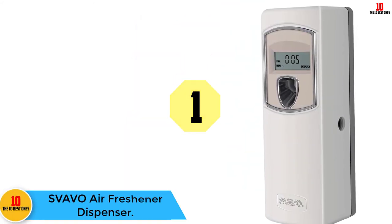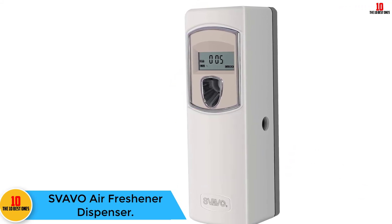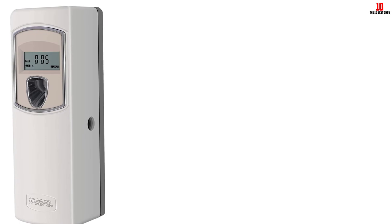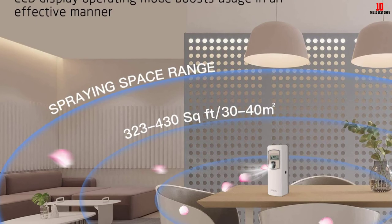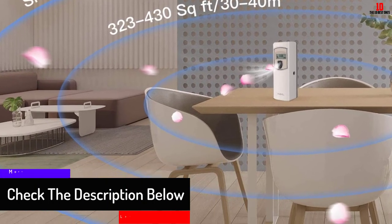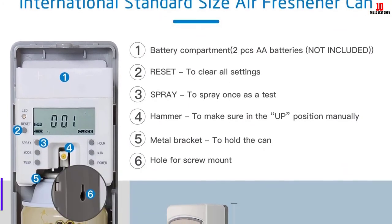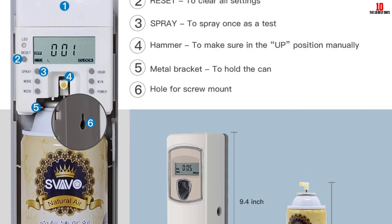And finally at number 1, we have the SVAVO Air Freshener Dispenser. It features an automatic design with a timer, allowing you to set your preferred fragrance spraying interval from 1 to 60 minutes. You can choose working modes: Monday to Sunday, Monday to Saturday, or Monday to Friday. You can also set its working period from 12 AM to 11 PM. It has an LCD display for convenience and can be used in hotels, restaurants, trains, offices, airplanes, and many other places.